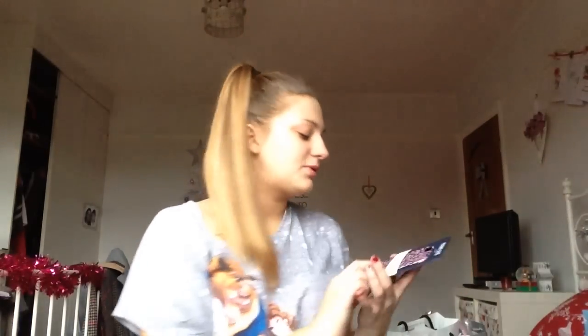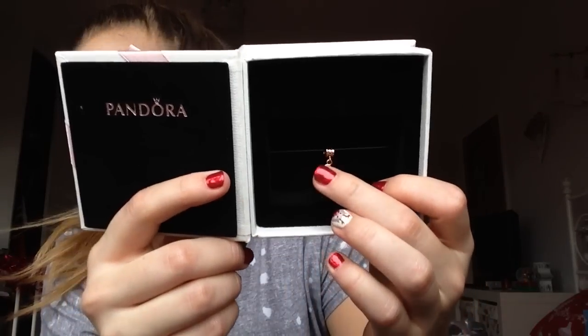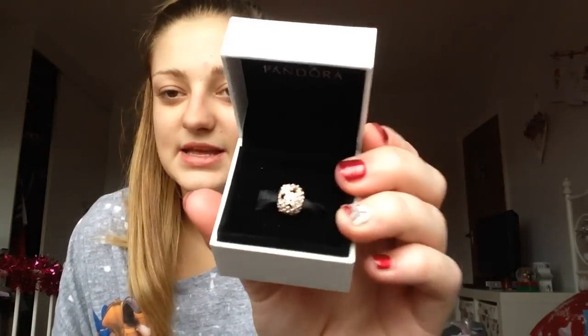I got a Beauty and the Beast night shirt from my mum as well. I also got a Jack Wills phone case so I can switch up my phone cases. Connor got me the Pandora rose gold interlocked hearts charm, which is just absolutely adorable. My grandma and granddad got me the Pandora love heart rose gold earrings, which are gorgeous, and the daisy rose gold charm.